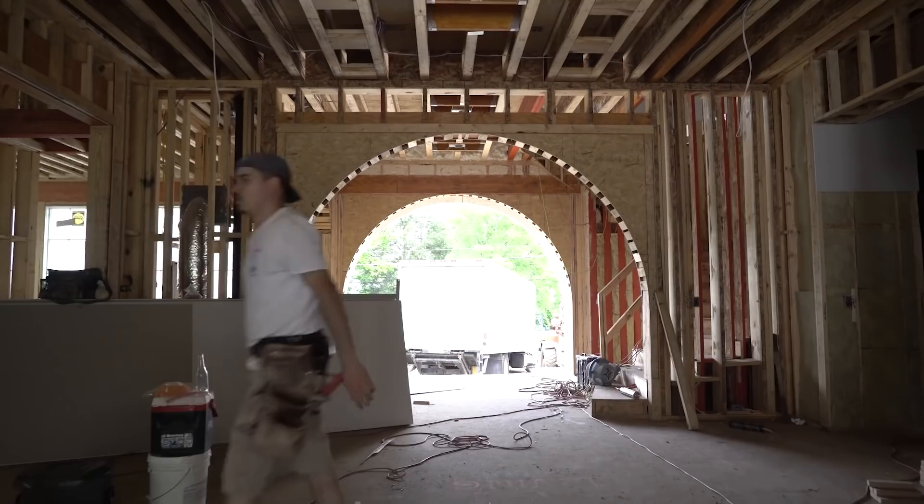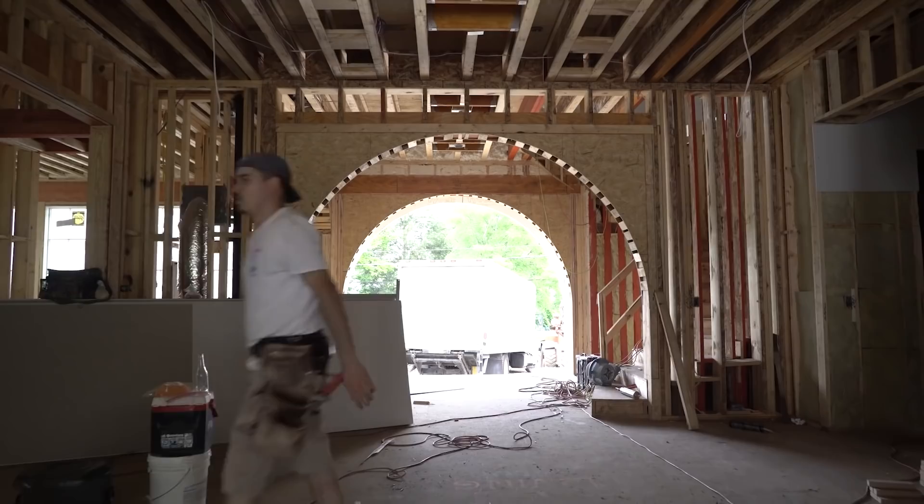With a lot of new construction homes, you don't necessarily get the character, you don't necessarily get the detail. And it's pretty evident from actually being in the space that they put a lot of thoughtfulness into it. I'm really excited — this is where things get really juicy. It's where you have the opportunity, now that we have a blank slate, to infuse it with character and really take it to the next level.